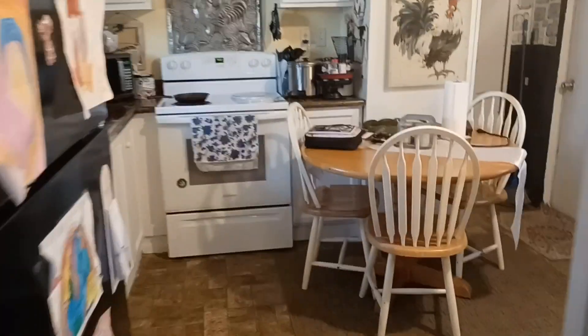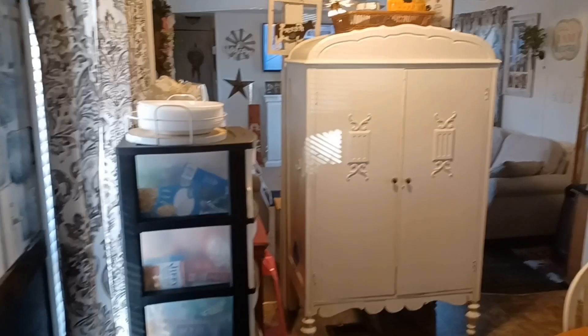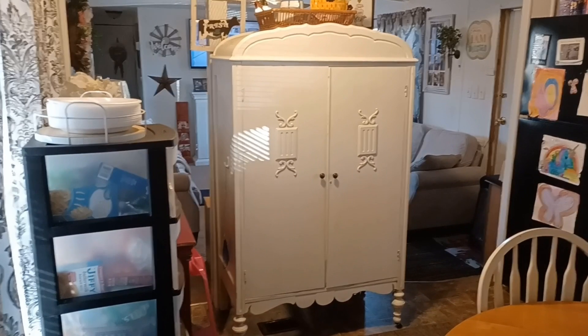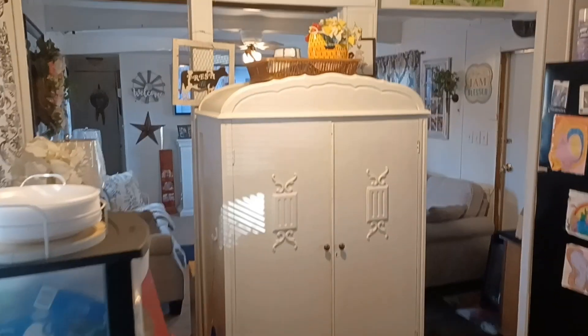Let's walk into my kitchen, y'all. There's my pantry we did. And this is my kitchen. We moved the hutch in here — got the hutch moved in here finally. I'm glad of that.